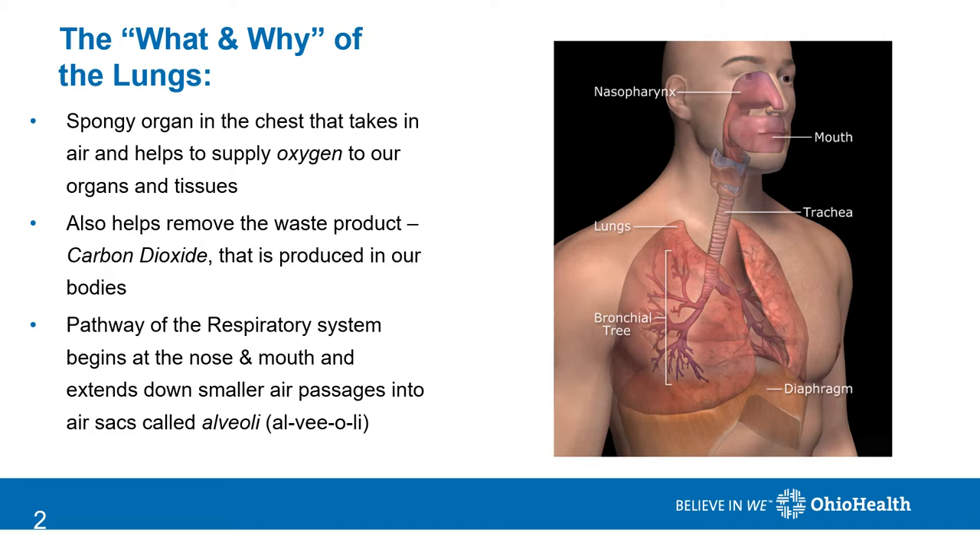The lungs are part of the respiratory system which begins at the nose and mouth and eventually branches down into the smaller and smaller airways of the lungs, finally ending in tiny air sacs where the gas exchange previously described occurs.